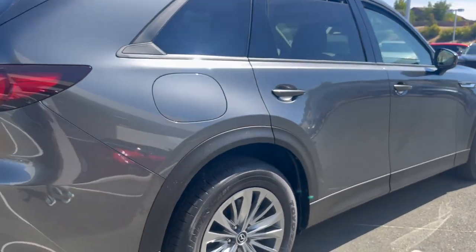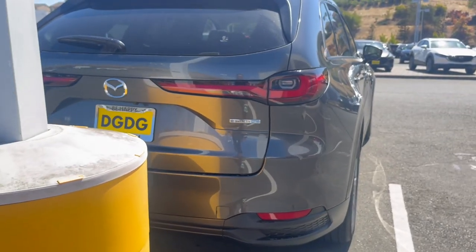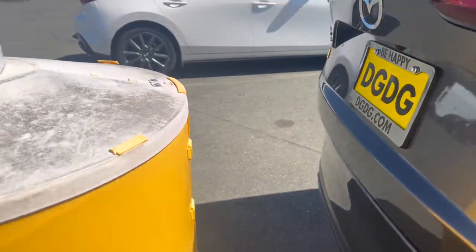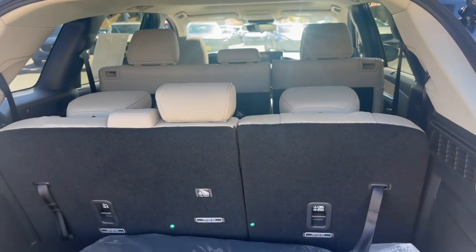Look at that Kodo design with your CX-90 PHEV model. See how much space — three seats in the middle, three seats in the rear.